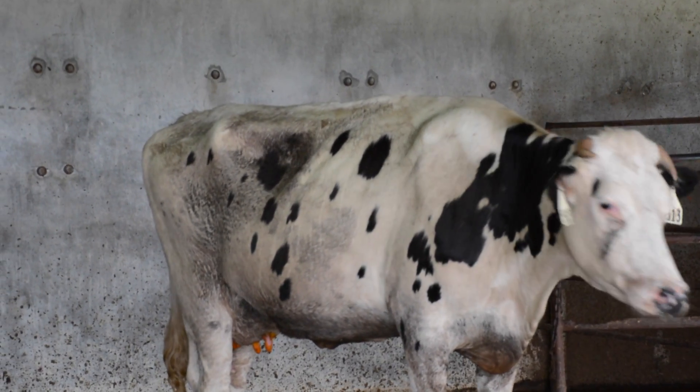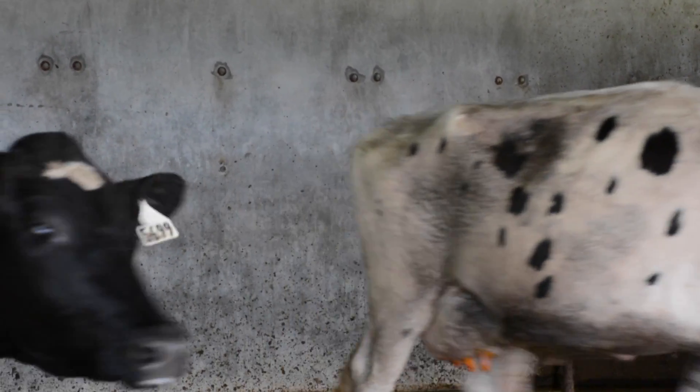Everything's been real easy to change over. Cows haven't minded it — cows think it's the same liner. It's been really good working with other companies. It's a no-brainer to buy these. You can make a good return from the product that they have.